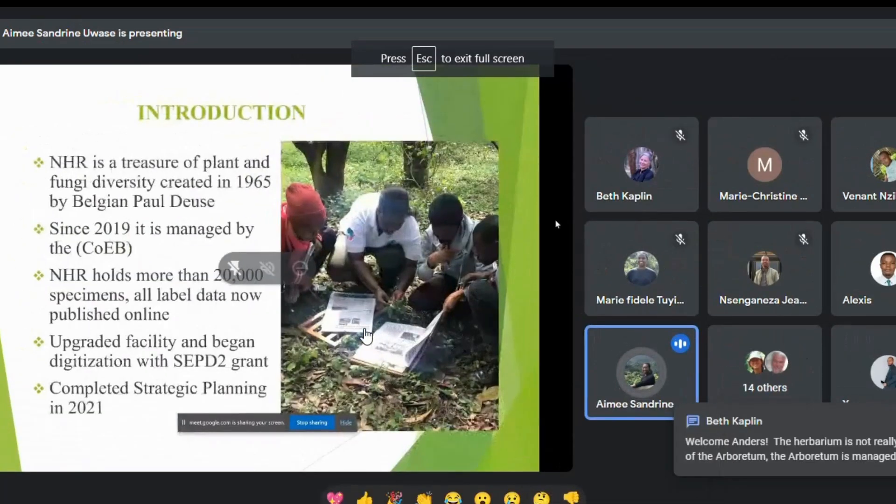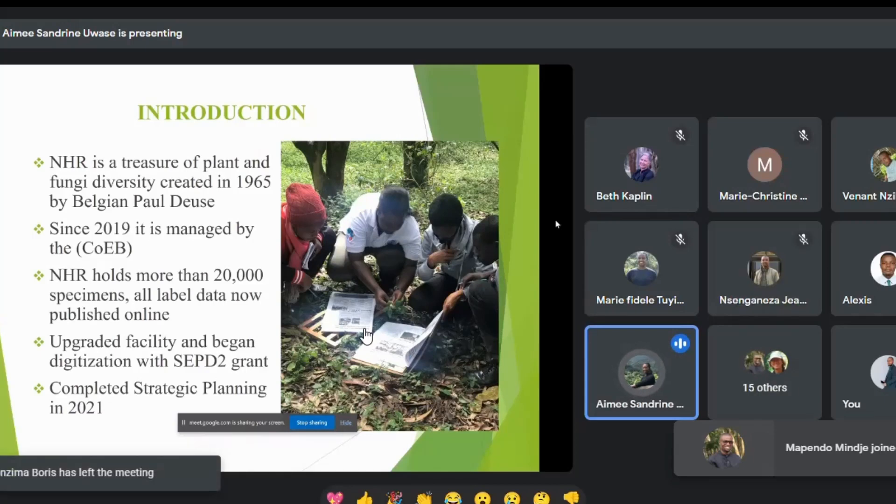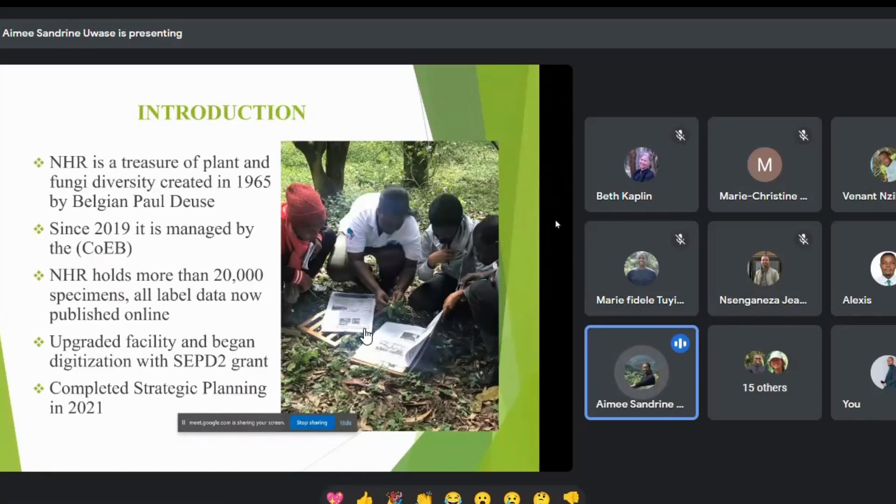The National Herbarium of Rwanda was created in 1965 by a religious order called Code DSA and was managed by RST. Since 2019, it was gifted to the University of Rwanda and is now managed by CIEB. Since then, we were able to digitize and upgrade the Herbarium with the CELP 2D grant. Many specimens were damaged and had to be discarded, but we now hold more than 20,000 specimens worth more than 600,000 USD. We completed our strategic plan in 2021.